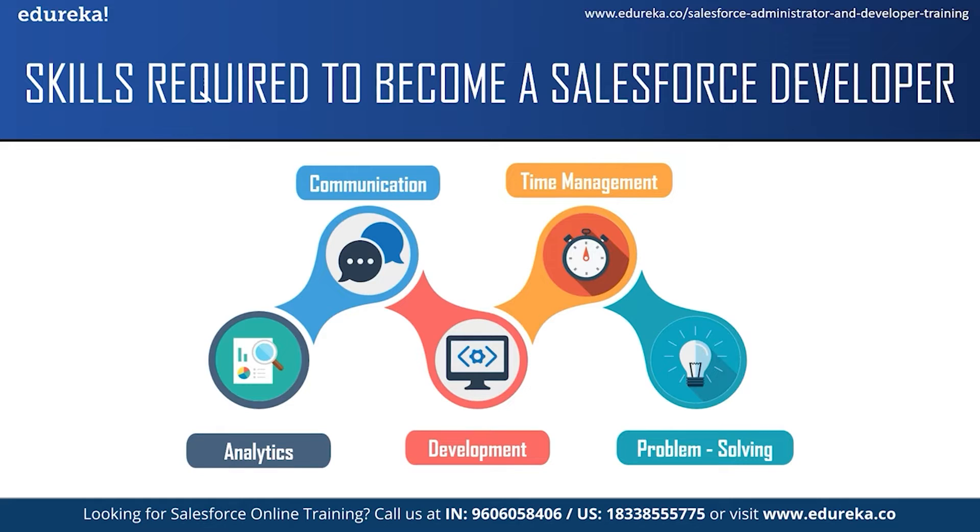The next and most important skill is development skill. As a Salesforce developer, you're expected to be skilled in developing applications and have knowledge about Salesforce technologies like Visualforce, Apex programming language and the Lightning Component Framework.